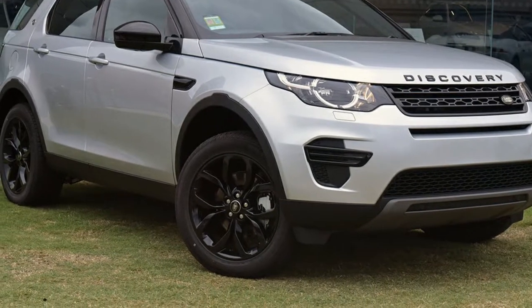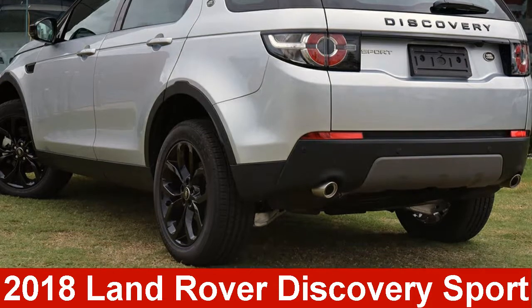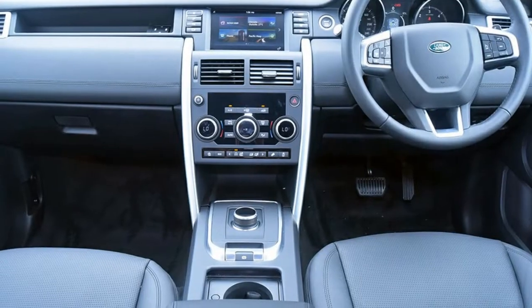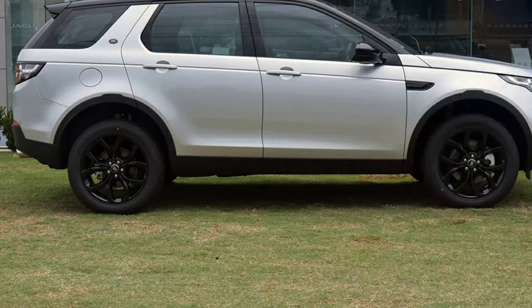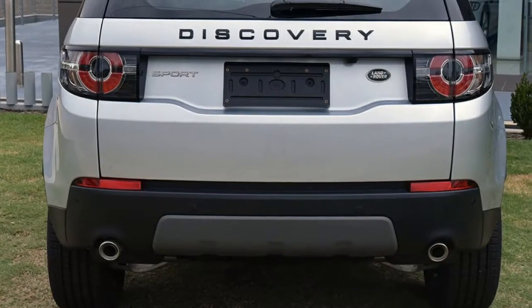We are proud to offer you this great value Land Rover Discovery Sport. This Discovery Sport has an efficient 2.0-litre engine and a smooth shifting automatic transmission. The attractive silver exterior is complemented by its stylish interior. This vehicle has all the features you could dream of.